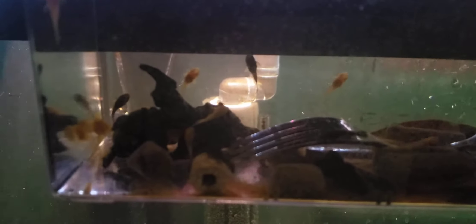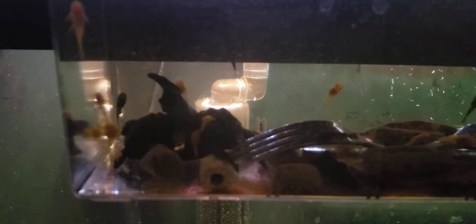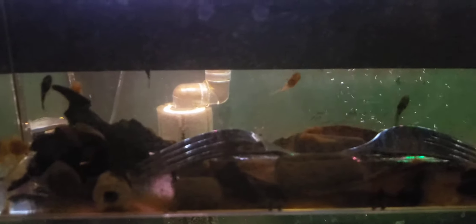This is a little update on the baby bristlenose plecos. These are my albino female bristlenose and brown male bristlenose, so they're mixed. I got both albino and browns in the clutch — two different clutches in here, two different sizes.